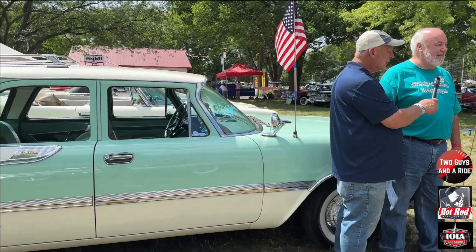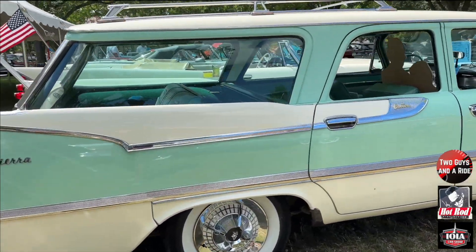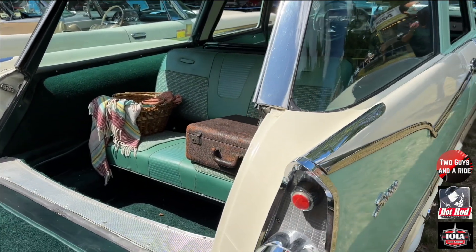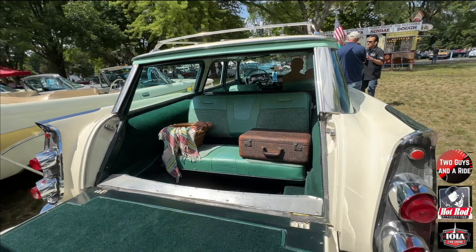This is a beautiful car. Thank you. I love the white walls, the flipper caps. I'm a diehard for wagons. When I saw this thing across the field and I walked over to it, I just had to talk to you about it. You just do not see — everybody does convertibles, everybody does hard tops. But wagons are really rare, especially with the back seat. That's just super cool.